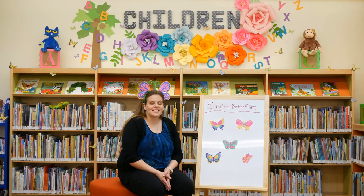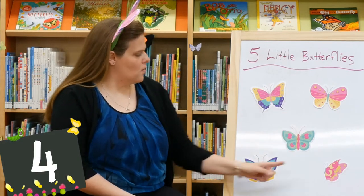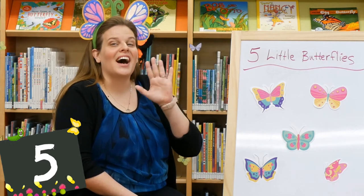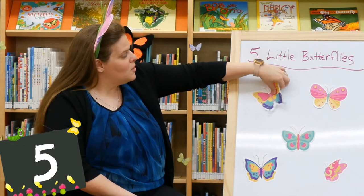We have a fun little activity with five beautiful butterflies. Will you guys count them with me? One, two, three, four, five. Can you guys show me five? All right, it goes like this. Five little butterflies on flowers galore. One flew off.